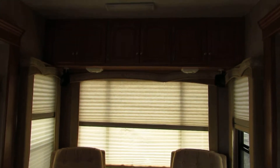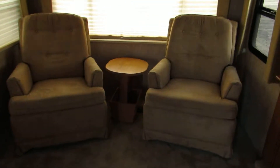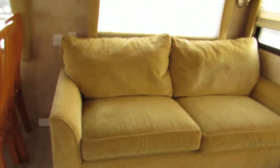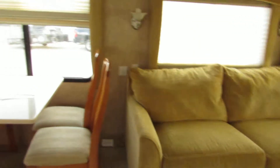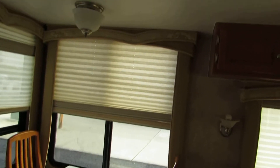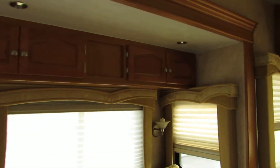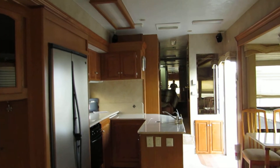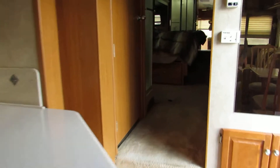Overhead cabinets throughout. Two very nice easy chairs. Big couch that makes into a bed. Corian countertop table and four chairs. This unit is very, very nice — carpet throughout with laminate in the kitchen. It's absolutely beautiful.